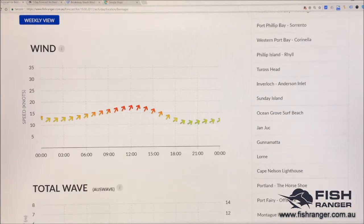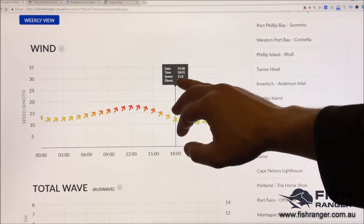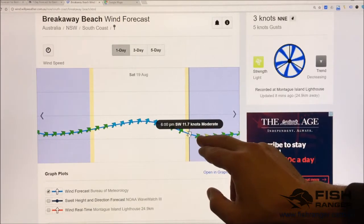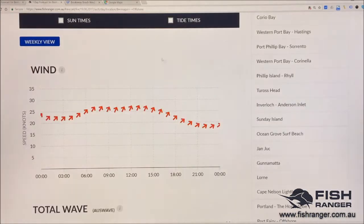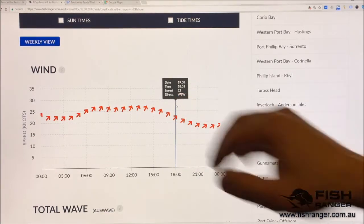Let's have a look at another time — 6 o'clock in the evening. We have a forecast of 11.8 knots on the shoreline. Checking Willy Weather: 11.7 knots. Identical — just 0.1 of a knot different. And if we go to the offshore location at 6 o'clock in the evening, we have a wind speed of 22 knots.